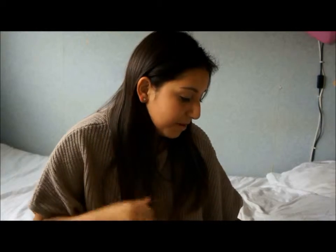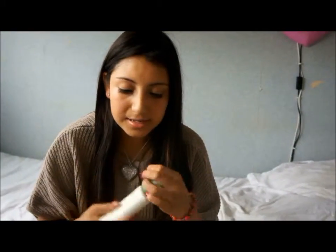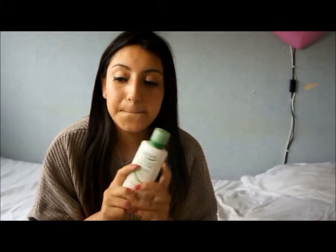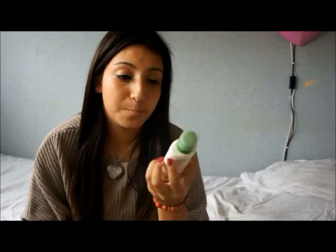The next thing that I've been loving, that is skin and body related, is this Simple Kind to Skin light moisturiser. I kind of ran out of it because of how much I love it. It doesn't smell particularly nice, but it leaves my skin incredibly nice and I love it. So I'm going to go out and buy some more.